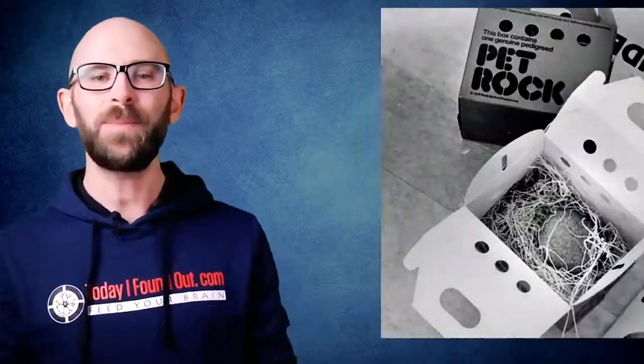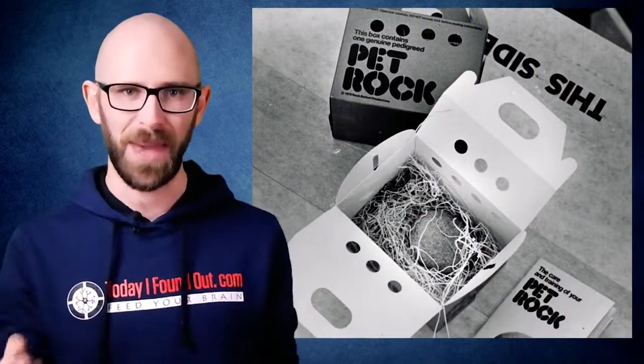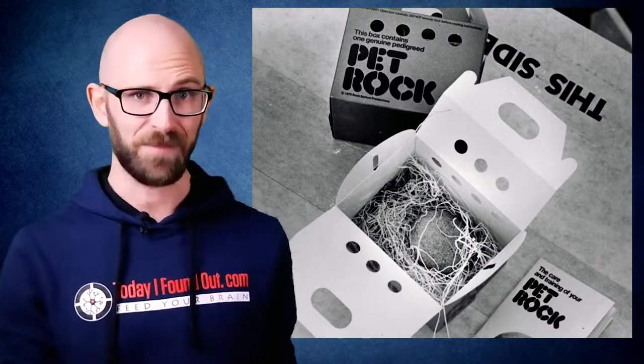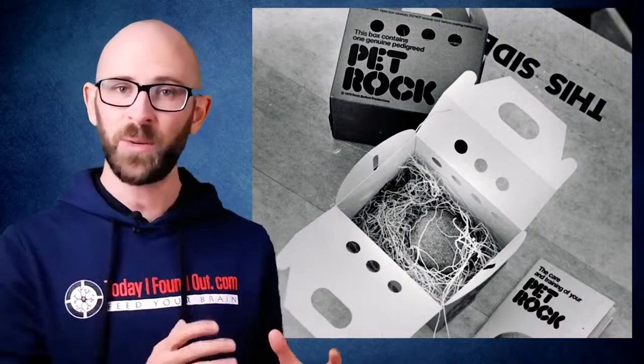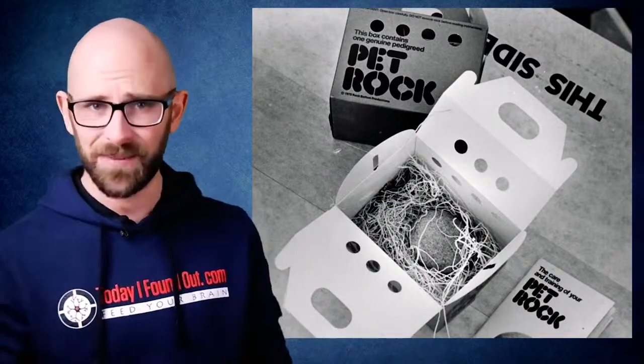As for which rocks were chosen, Dahl picked smooth stones from Mexico's Rosarito Beach to serve as the pets. The rocks cost him about one cent each, about four cents today. The wood shavings for the bedding were likewise practically free, which meant the printing expenses for the manual and the cost of creating the custom-made boxes were the most expensive items in the kit. However, for the first run, Dahl managed to get around the printing fees for the manual by simply tacking it on to a large printing job he was having done for one of his clients.